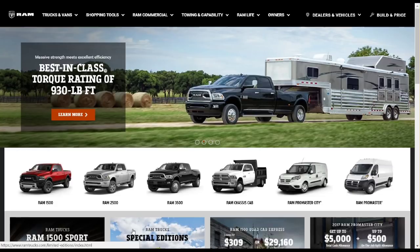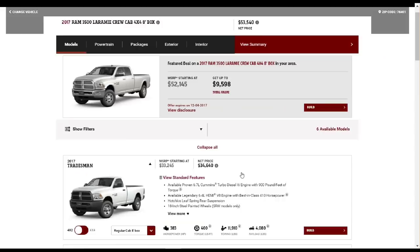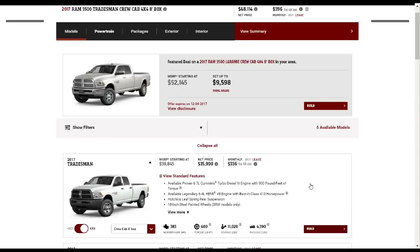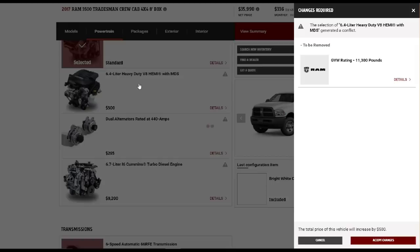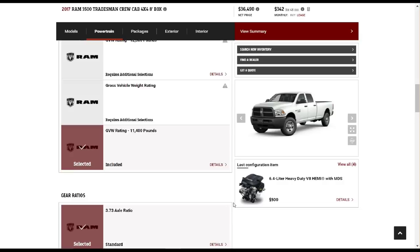Moving on to Ram trucks — Ram is kind of considered the value segment in this category, mainly because you have so many different configurations available. We opted for a Tradesman Edition in four-wheel drive, crew cab, long wheelbase with the dually package. Ram's site is a little more difficult to navigate — you can't actually select a dually from the starting page; you have to go about three tabs in before you opt for dual rear wheels. We chose the larger of the two Hemis, the 6.4-liter Hemi, and the 4.10 gear ratio in the back to get the maximum tow rating.